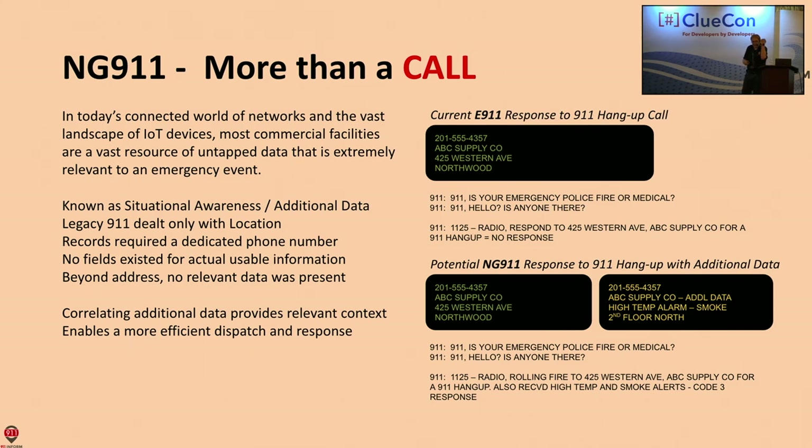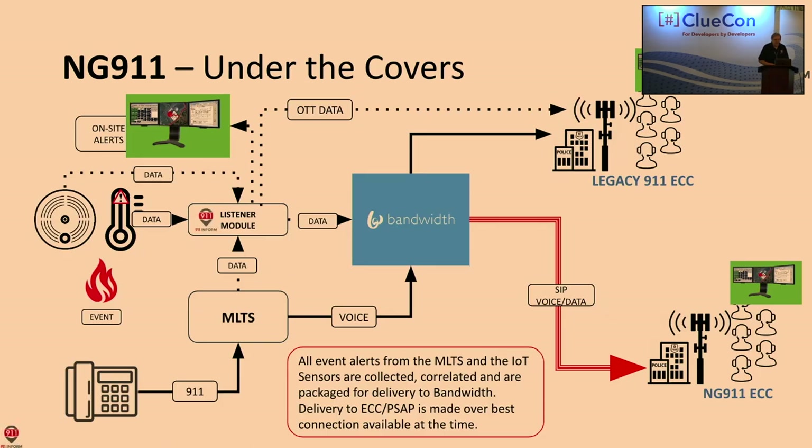Now let's look at next-generation 911 with that same scenario with additional data. I've got the call, but I've also got correlating information that says there's a high temperature alarm and a smoke condition on the second floor north. What's the dispatch you're going to do then? 911, what's your emergency — hello, nobody there. Now my dispatch is: rolling fire to 425 Western Ave, ABC Supply Company, report of smoke and high temperature on the second floor north. Guaranteed the response is going to be a little bit faster. Tie in personal devices — this watch knows when I fall. I actually have a scar from tripping over a planter in a parking lot — eight stitches. Do you need 911? Yeah, I do.